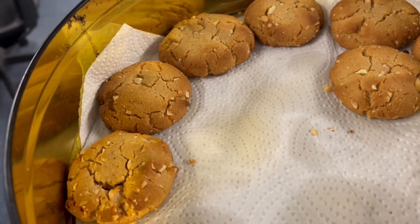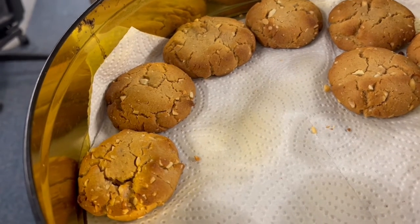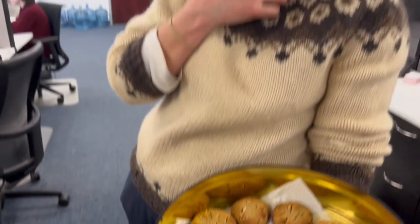Mark made these in the test kitchen at home today with some Smucker's peanut butter and actual peanuts — right out of the shell.